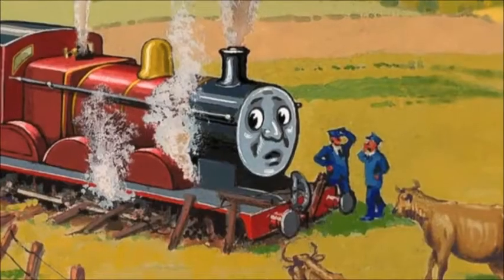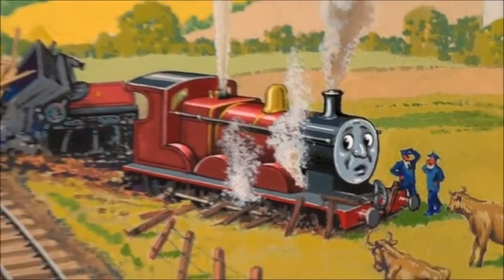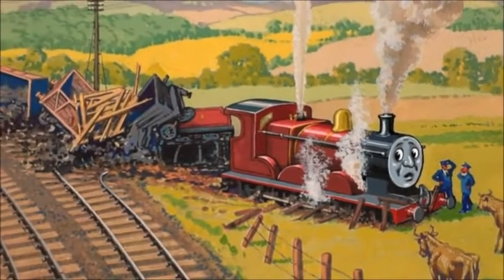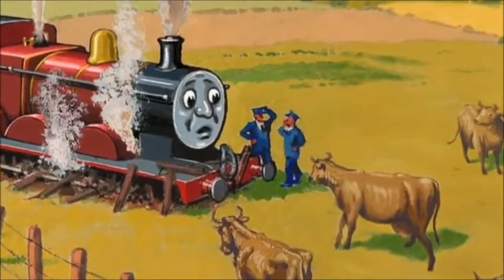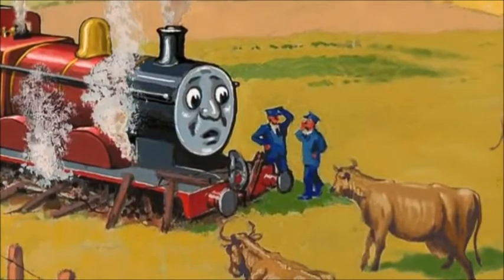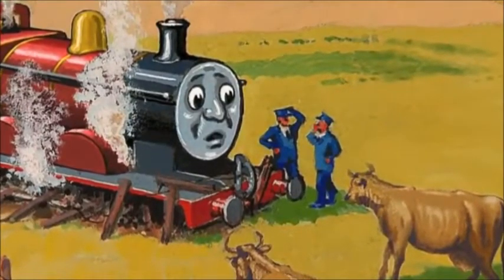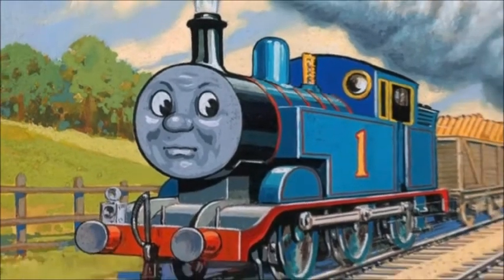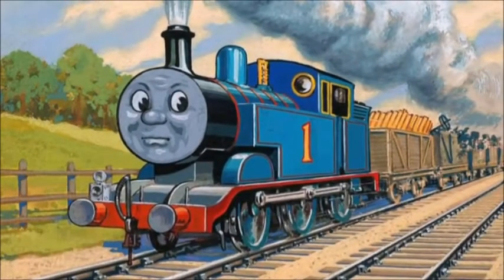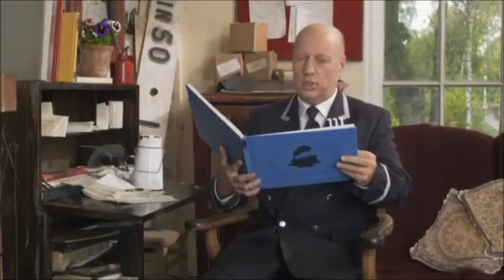They found poor James and the trucks at a bend in the line. The brake van and the last few trucks were on the rails, but the front ones were in a heap. James was in a field with a cow looking at him. 'Never mind, James,' said his driver. 'It wasn't your fault. It was those wooden brakes they gave you. We always said they were no good.' Thomas pushed the breakdown train alongside, and he pulled the unhurt trucks out of the way. 'Oh dear, oh dear,' they groaned. 'Serves you right,' puffed Thomas crossly. Then, with the two cranes, they put James back on the rails.